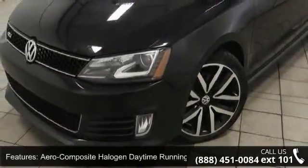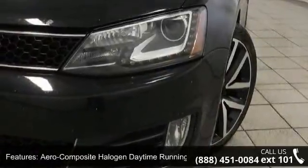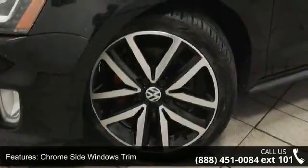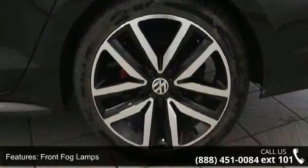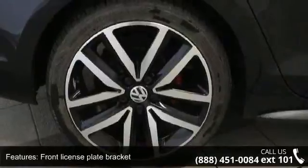Some of the top features included with this vehicle are aero composite halogen daytime running headlamps, chrome side windows trim, clear coat paint, front fog lamps, front license plate bracket, fully galvanized steel panels, LED brake lights, light tinted glass, rocker panel extensions and steel spare wheel.